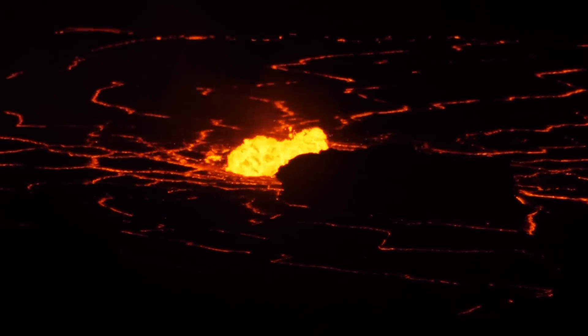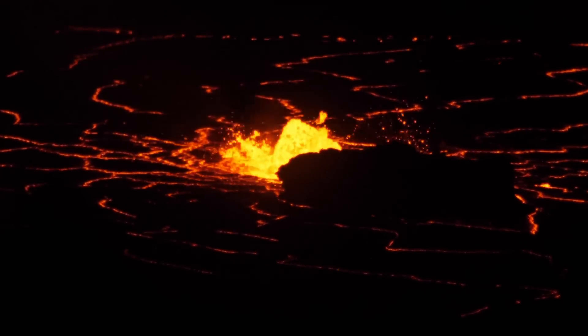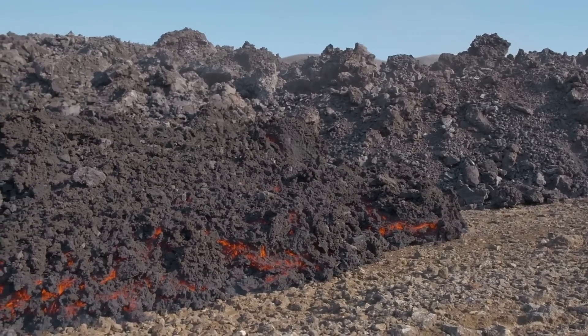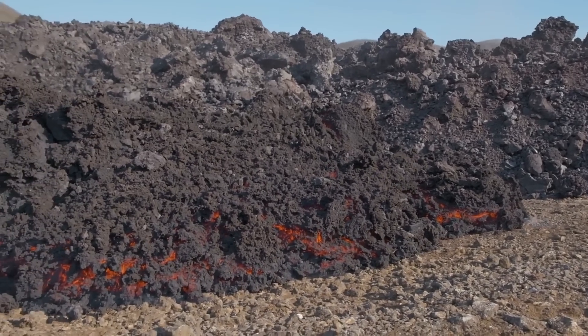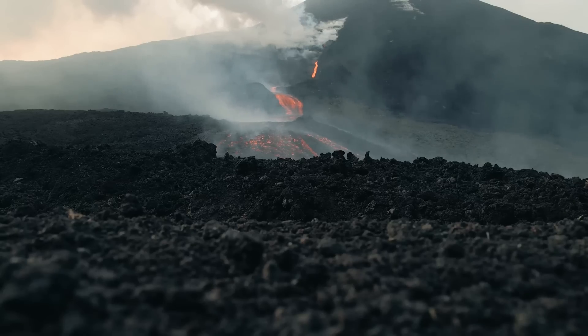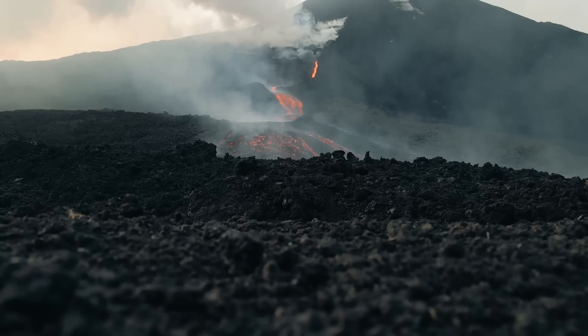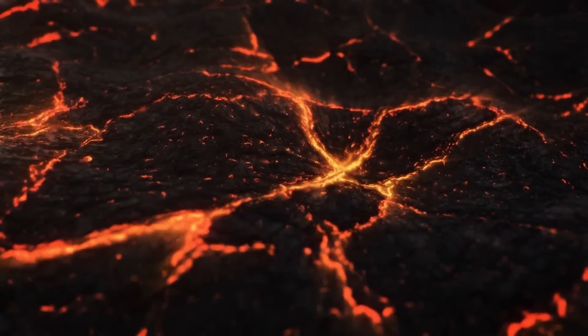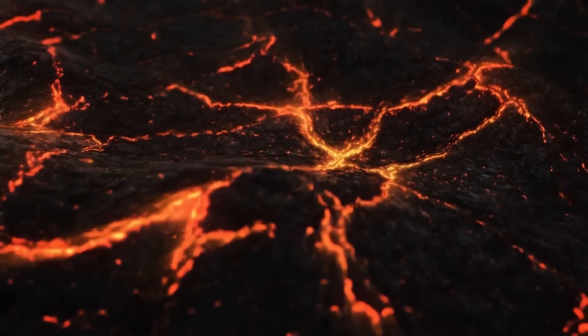The thicker a lava flow or underlying body of magma is, the longer it will take to fully cool. For example, while a basaltic lava flow with a thickness of about 5 meters will take 5 months to cool, a lava flow of the same composition which is 30 meters thick will take 3 to 5 years to cool. And underground, this figure greatly increases due to the overall higher temperature.